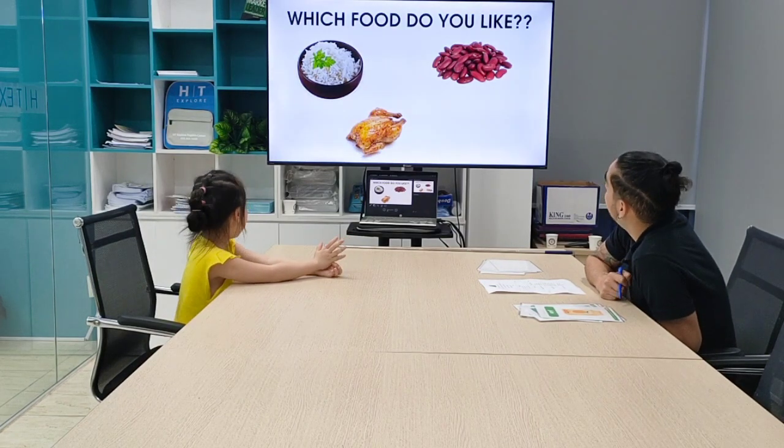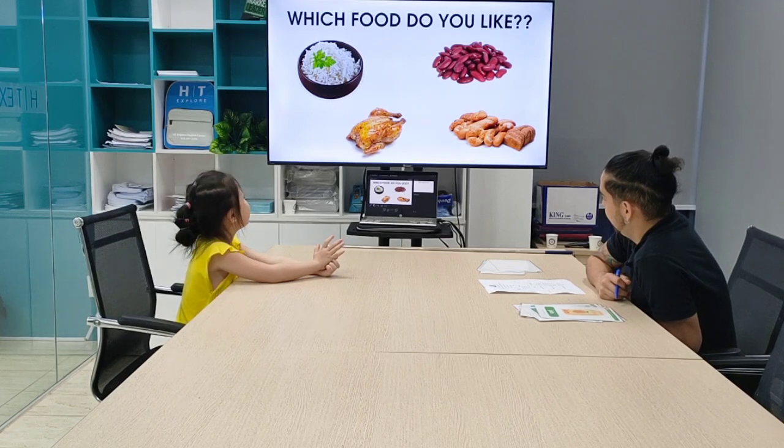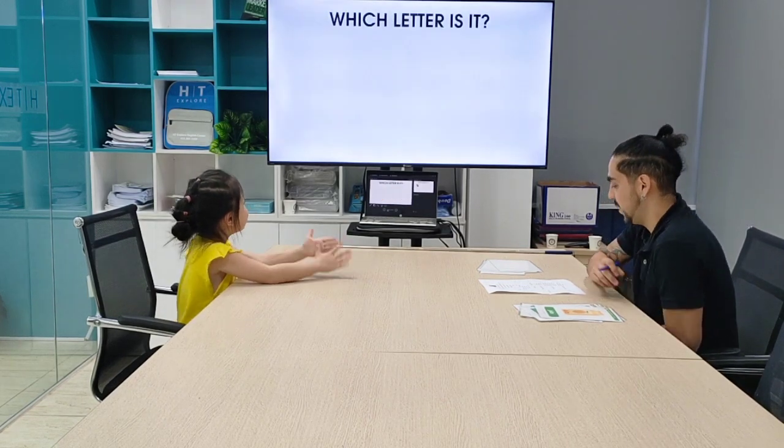I like chicken. I like bread. Bread. Perfect.